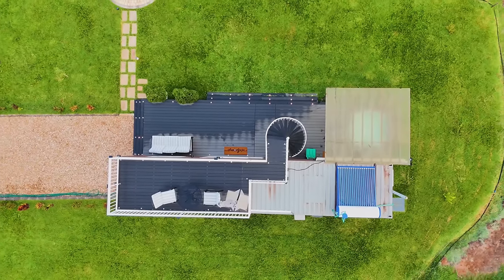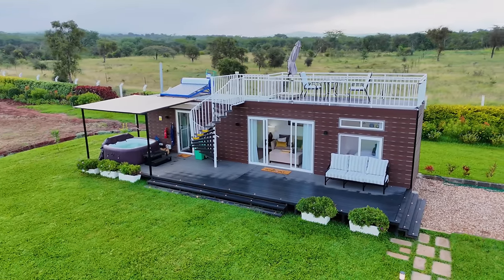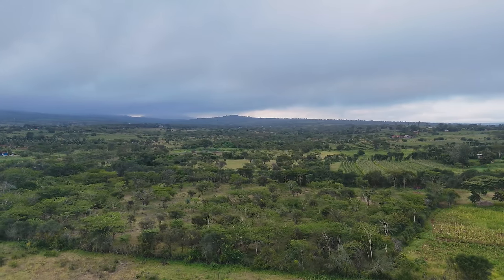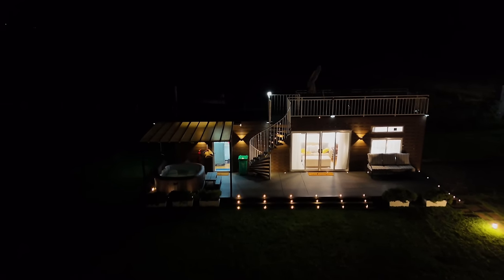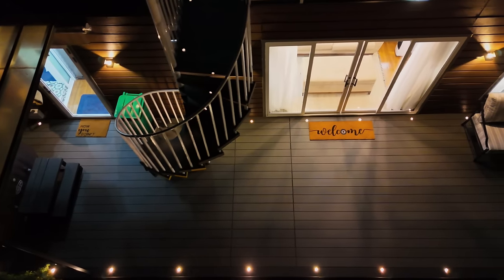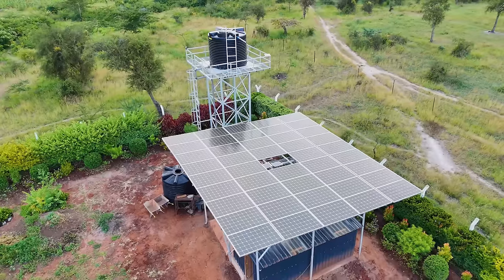Welcome to Machakos County. We are checking out Lock and Key, a secure, private and luxury container home near Kwakavu, about 3.8 kilometers from Kwakavu center of the Machakos Water Road and 15 kilometers from Machakos Town. Perfect getaway for couples or individuals wanting to get away. It's not for large groups.